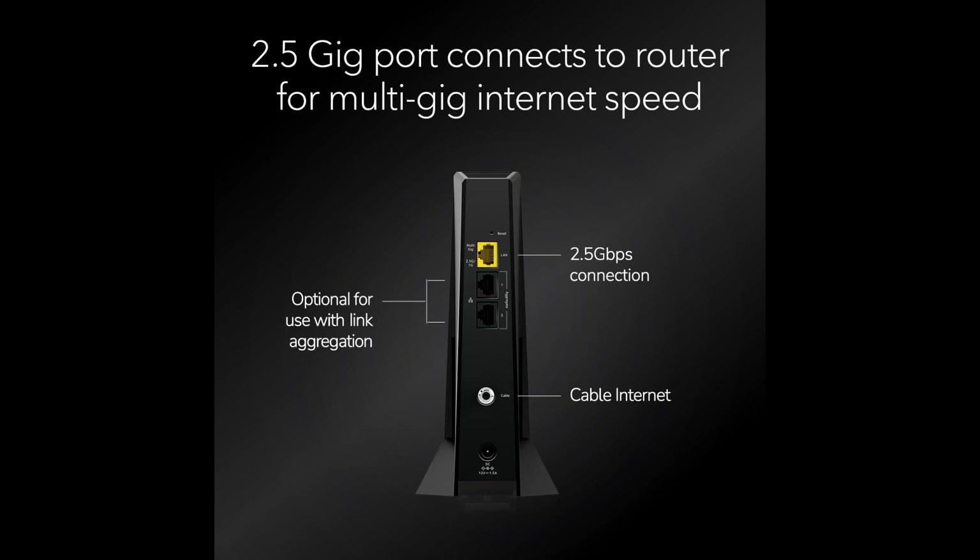In conclusion, the Netgear Nighthawk DOCSIS 3.1 mid-high split cable modem CM3000 is a top-tier choice for anyone looking to upgrade their home internet. With support for the fastest speeds, broad compatibility, and advanced DOCSIS 3.1 technology, it's a solid investment for the future. Check out the description below for the best deals, and don't forget to like, subscribe, and hit that bell icon for more tech reviews and tips. Thanks for watching and enjoy your blazing-fast internet!